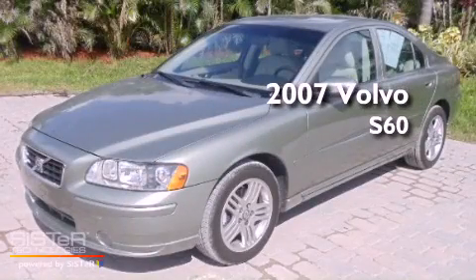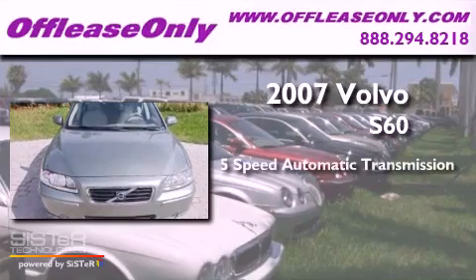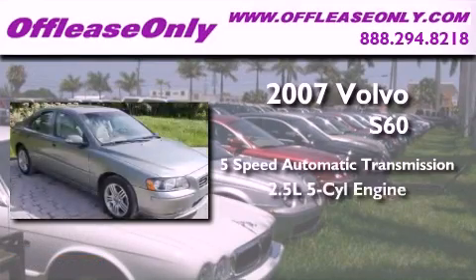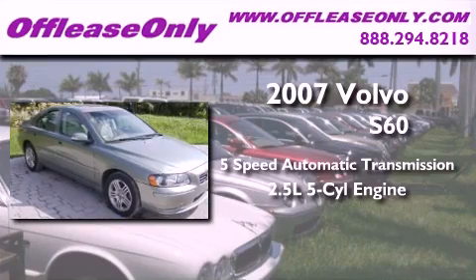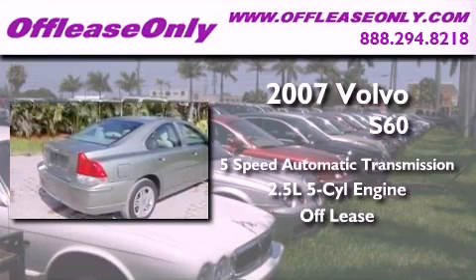This is a 2007 Volvo S60. This four-door sedan has a five-speed automatic transmission, a 2.5-liter inline five-cylinder engine, and having just come off lease, this Volvo is in like-new condition.